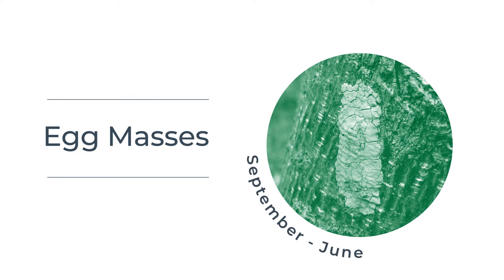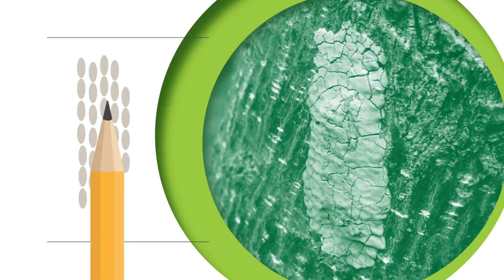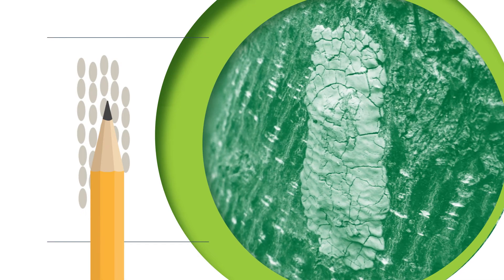September through June, check for spotted lanternfly egg masses, which look like a splotch of mud or a lichen. Egg masses are about an inch long, flat and rectangular, and are typically covered with a gray or beige waxy coating. They contain several rows of eggs that are seed-like and roughly the size of a sharpened pencil point.